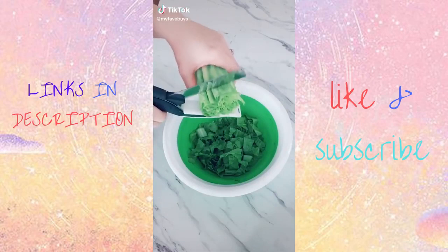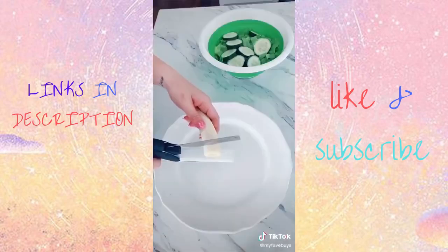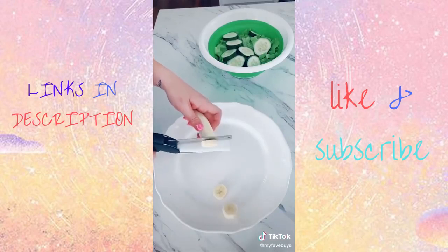My favorite Amazon buys part 26. These chopping scissors are such a must-have for the kitchen. They make chopping fruits, vegetables, and making an entire salad a breeze, found on Amazon.